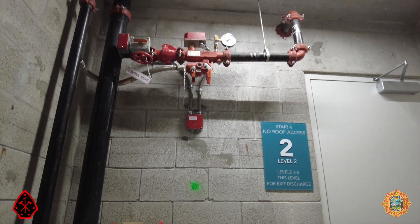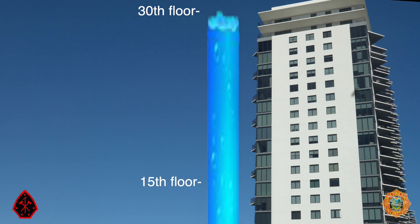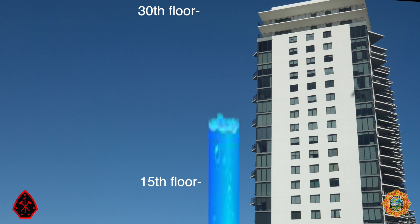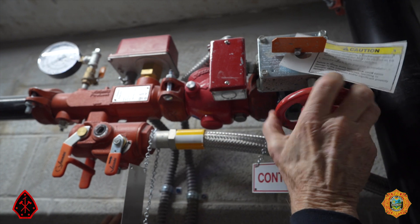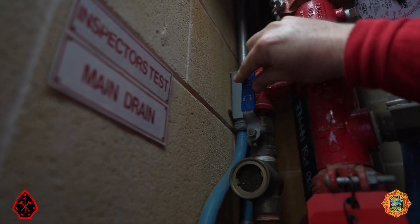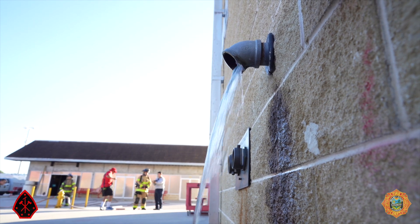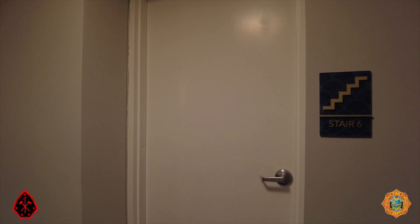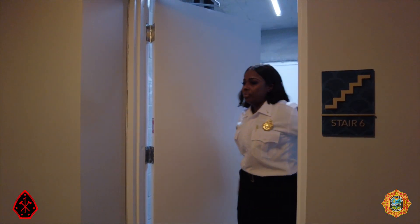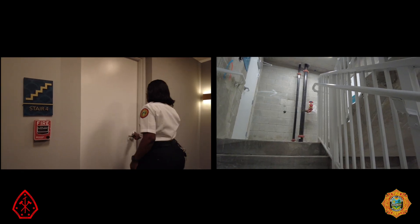Piping for sprinklers is supplied by standpipes located in the stairwell. In the case of the 30-story building, the proper way to stop the flow to the sprinkler head is to close the floor isolation valve at the 15th floor stair landing and open the 1-inch drain to drain the water in the sprinkler piping between the isolation valve and the open sprinkler head. Keep in mind that in some buildings, isolation valves for odd number floors may be in a different stairwell than even number floors.